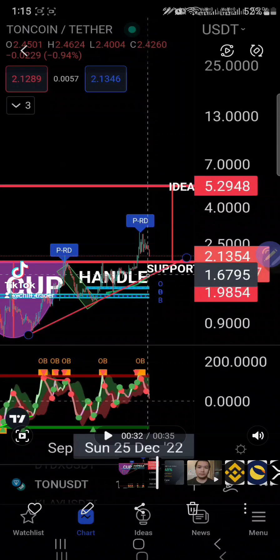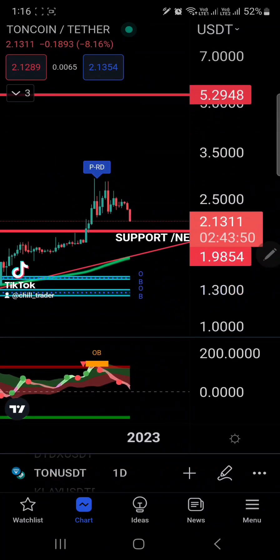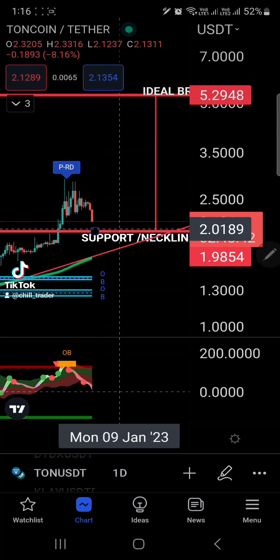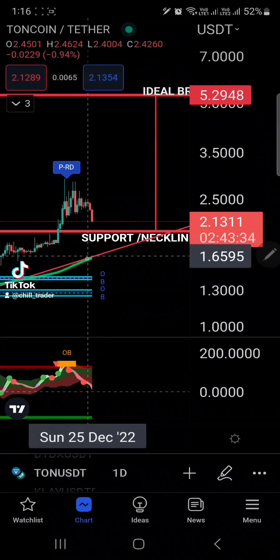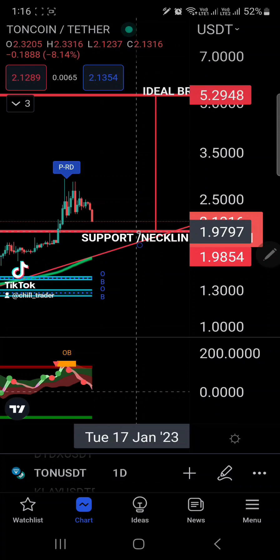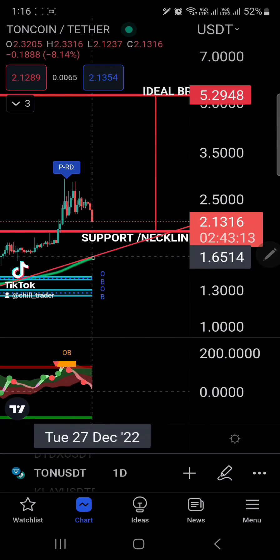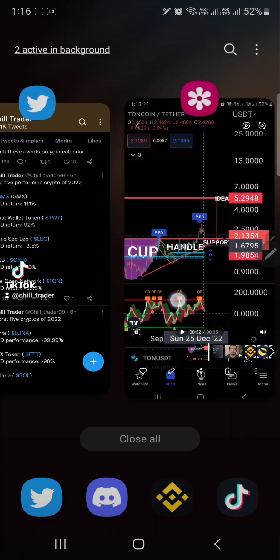Looking at the actual chart on my TradingView account, TON right now is in the process of retesting that support and neckline. I'm also looking at a possible revisit of the support trend line in confluence with the dynamic reactor. There are two levels to watch: the neckline and breakout point — the first retest of support right now — around $2.00, and the dynamic reactor confluence with the support trend line around $1.65.